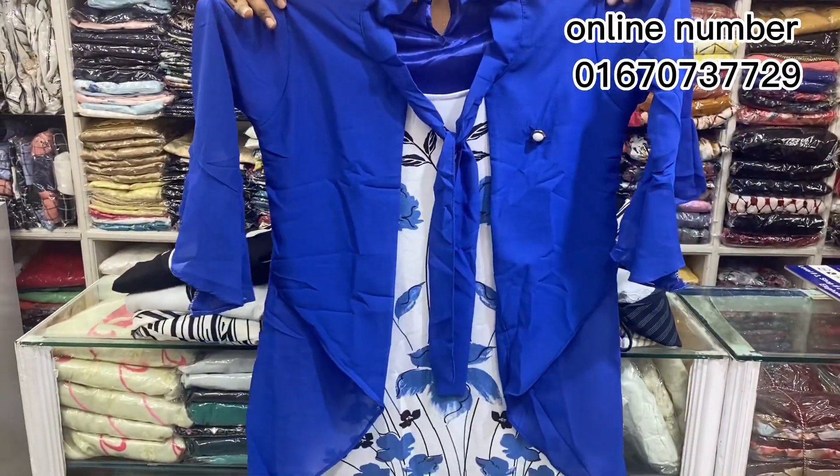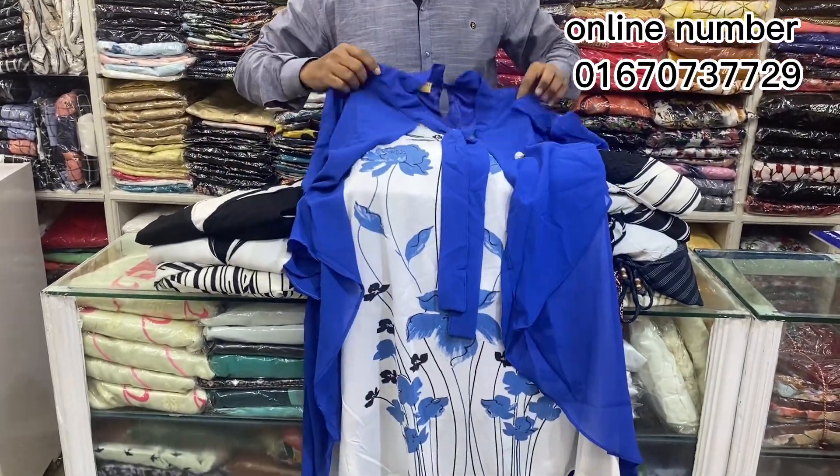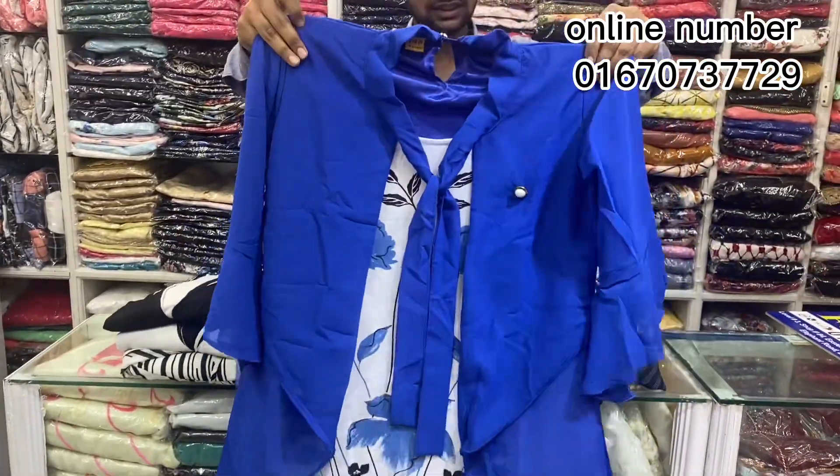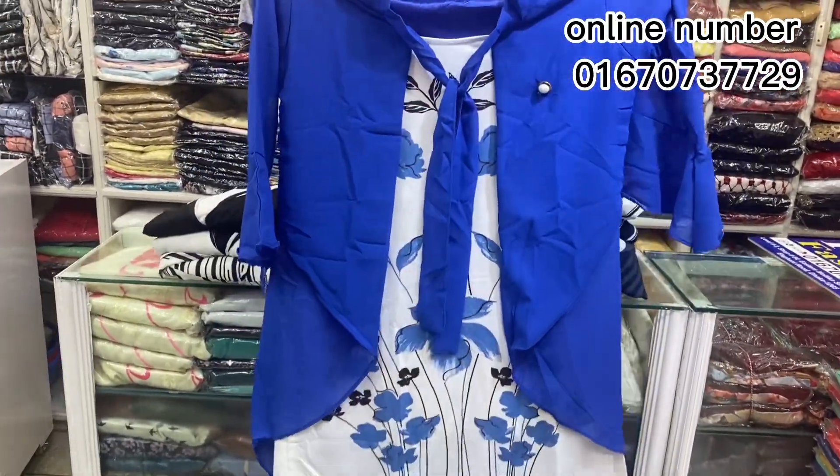The coat is extra — actually, it's adjustable. It's adjustable, and I'll show you a coat pattern. I'll show you a little bit. I'll show you a coat pattern.